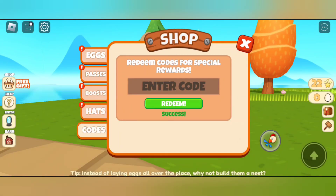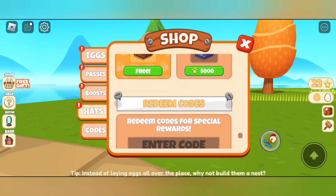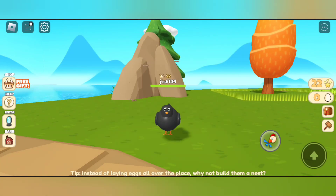Cheese. Successfully redeemed that code too! So guys, you can redeem those two codes — they are still working in July 2023.